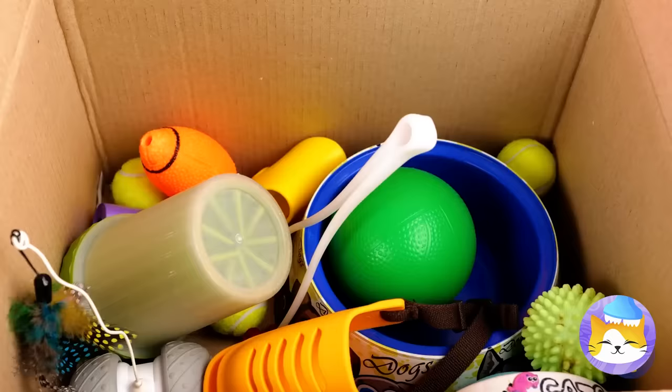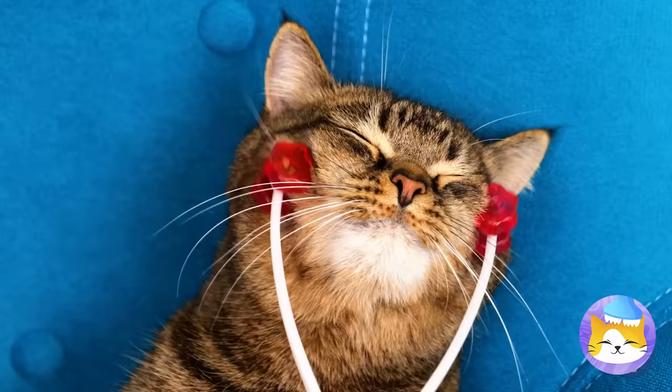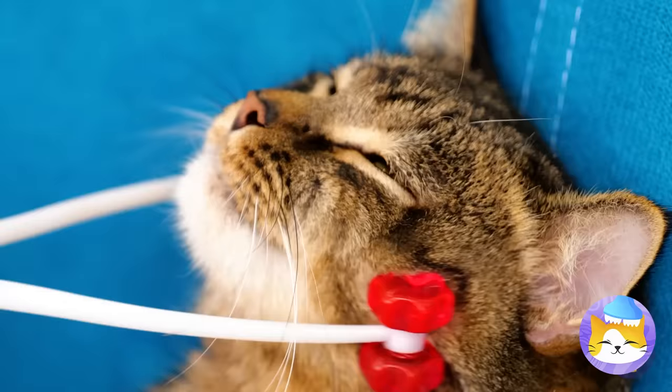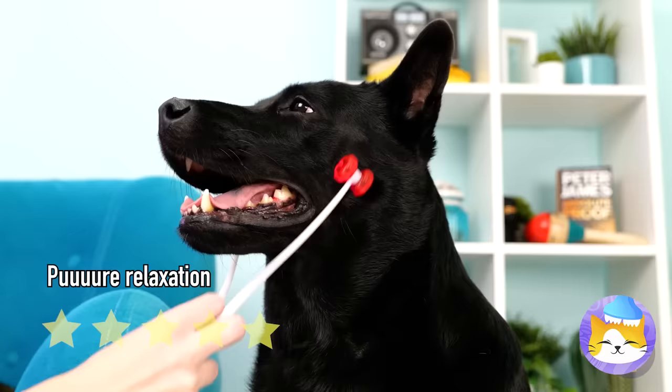Yeah, relax those smile muscles. Seriously, she smiles way too much. But let's try it out on your cat. Wow, he seems to like it. You've got yourself a real Cheshire cat here, don't you? I wonder if it works on pets other than cats. This thing seems to be a real crowd-pleaser, doesn't it? From this angle, this thing almost looks like a face.